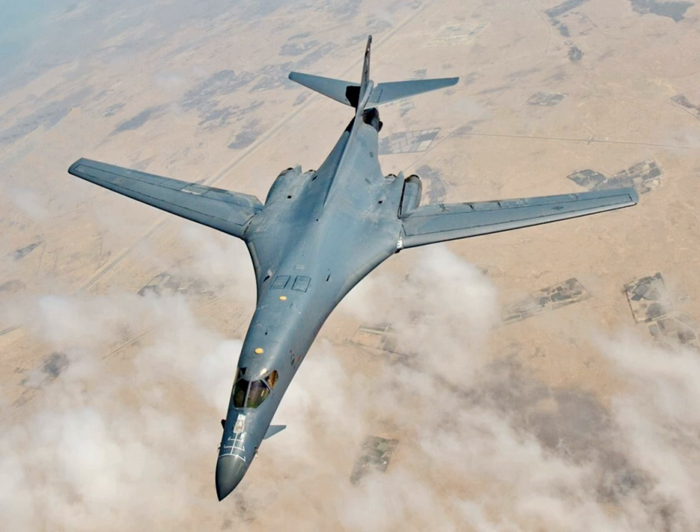Rockwell's design featured a crew escape capsule that ejected as a unit during emergencies to improve survivability at high speed. The design also featured large variable sweep wings to provide both high lift during takeoff and landing and low drag during a high-speed dash phase. With wings at their widest position the aircraft had considerably better lift and power than the B-52, allowing operation from a wider variety of bases. Penetration of Soviet defenses would take place at supersonic speed. In order to achieve the required Mach 2 performance at high altitudes, the exhaust nozzles and air intake ramps were variable.